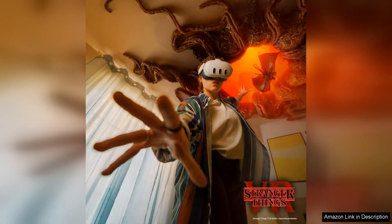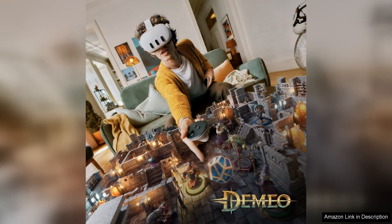The adjustable straps are easy to customise, ensuring a secure fit for various head sizes. The user interface is intuitive, making it accessible for both newcomers and seasoned VR veterans.